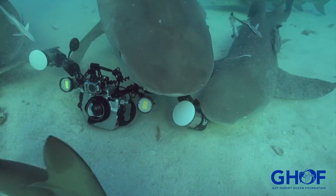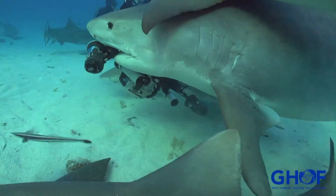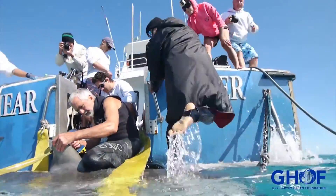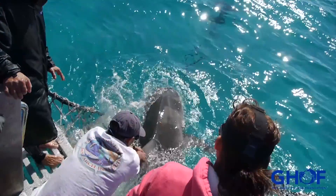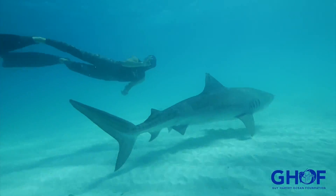They are captivating animals to dive with as well, but watch out for your cameras. We track tigers with what's called a spot tag. Here, we're applying one to the dorsal fin of a tiger shark. It really causes no discomfort to the animal — in fact, it's about the same as getting your ear pierced.